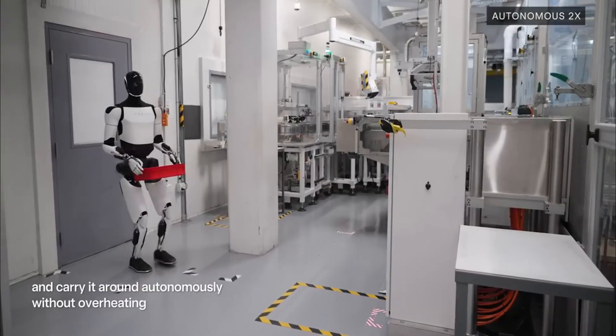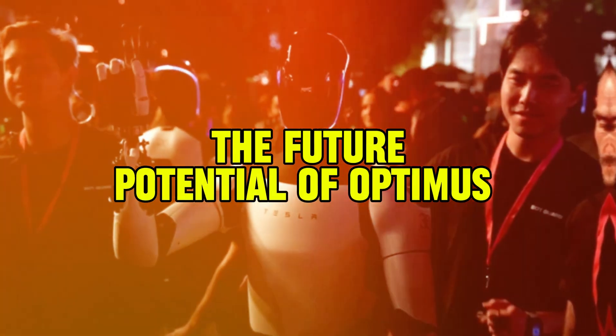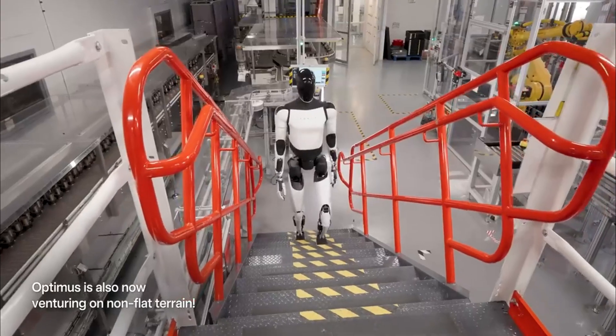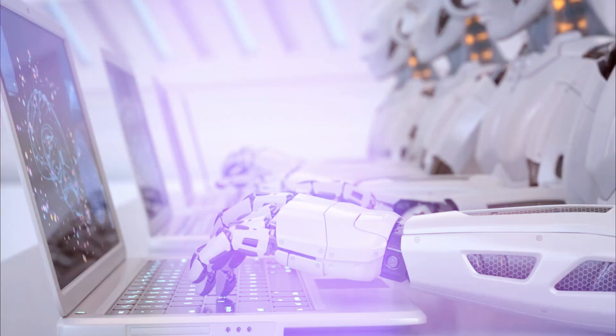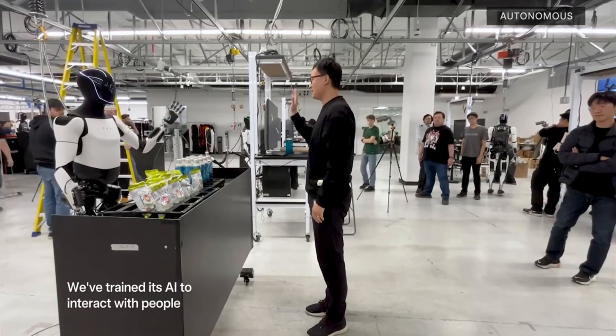The future potential of Optimus: currently, Optimus handles relatively simple tasks, but Tesla's roadmap includes more complex capabilities. Musk envisions a world where robots handle all mundane chores, providing support across various sectors beyond just homes. Tesla has also hinted at applications in warehouse management, healthcare, and retail assistance.